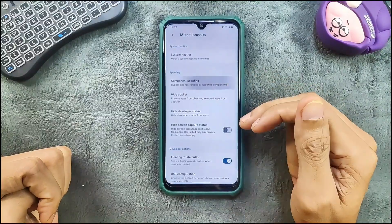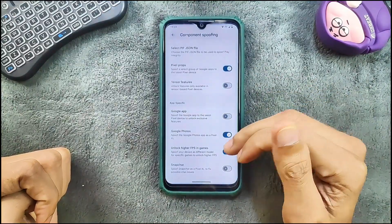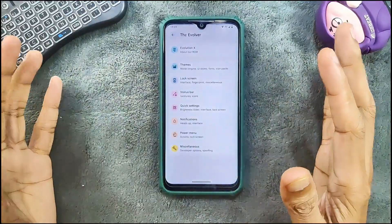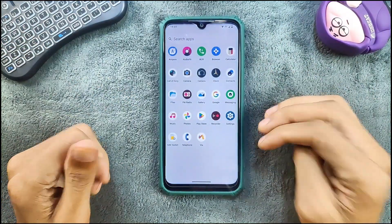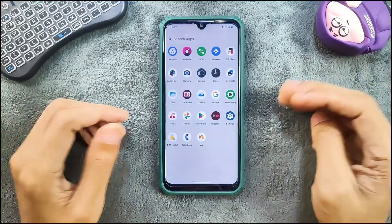In the miscellaneous section we do get component spoofing, Google Photos unlimited storage, and higher FPS in games. So in terms of customization everything is available. For the application side, we don't really get MIUI camera with Evolution X ROM for Redmi Note 7 — even on Redmi Note 8 we are not getting MIUI camera.